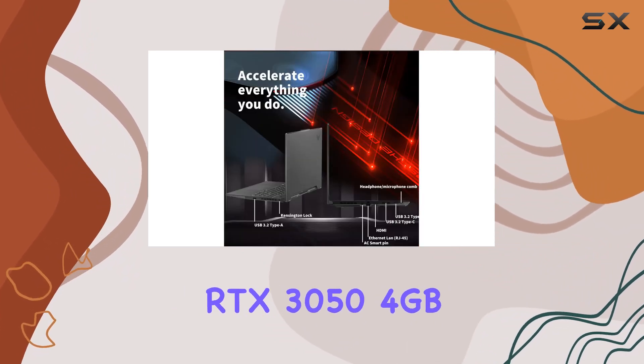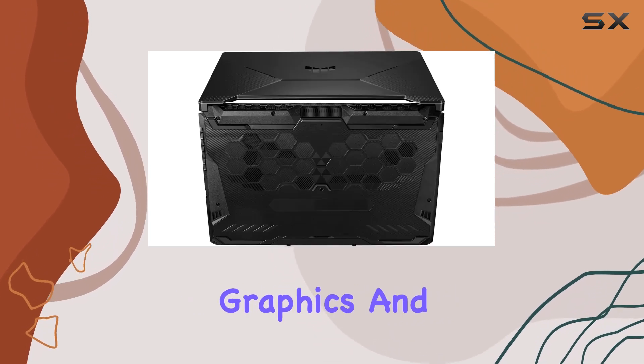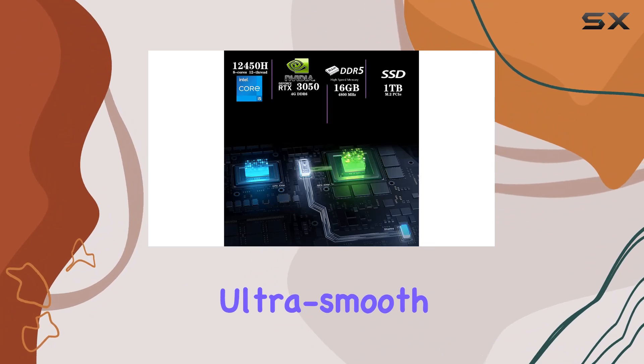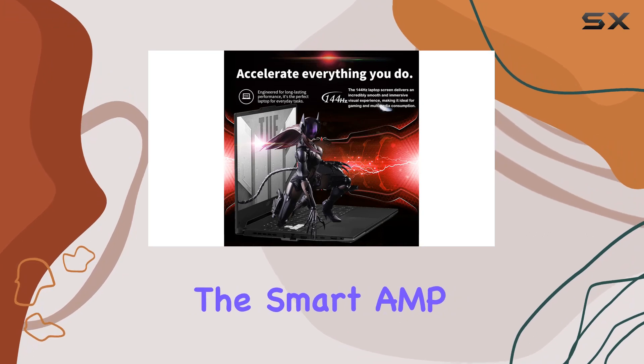Gaming enthusiasts rejoice — the NVIDIA GeForce RTX 3050 4GB GDDR6 graphics card brings DLSS, ray-traced graphics, and realistic lighting to the table. Get ready for ultra-smooth gameplay and a truly immersive gaming experience.